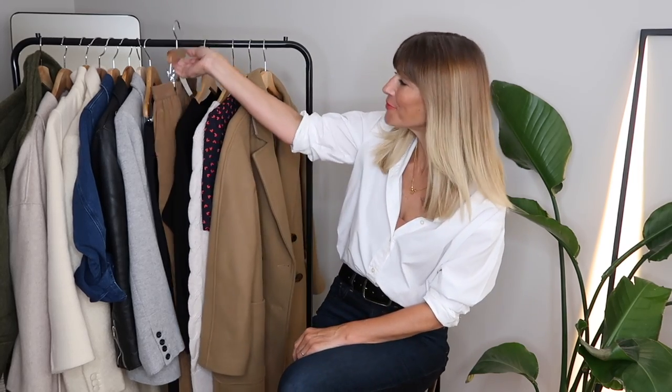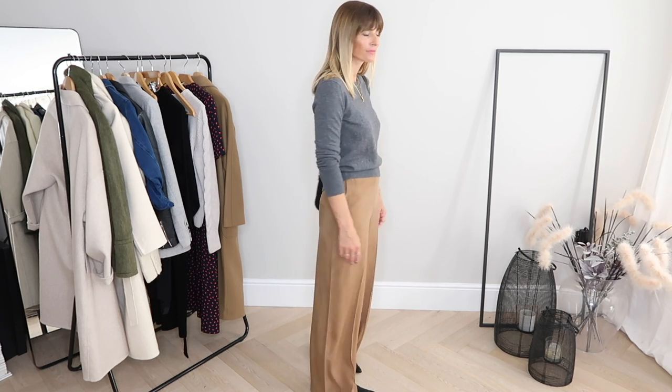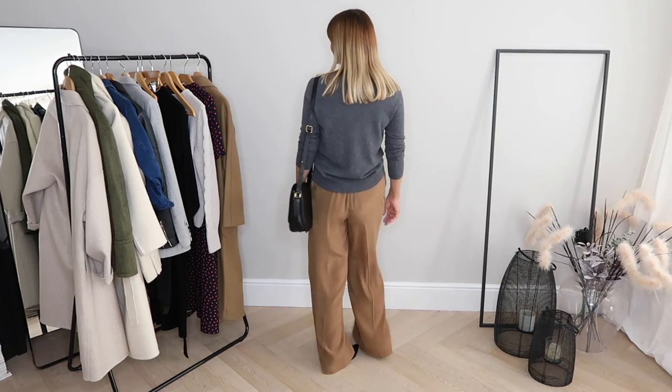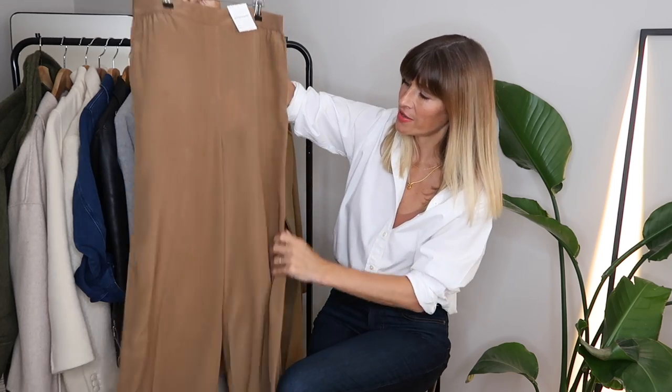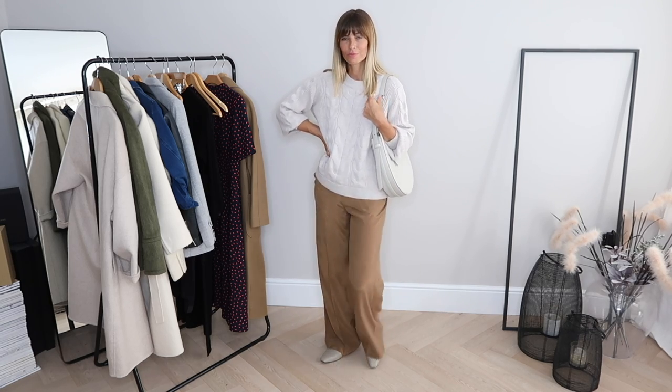One item I have decided to keep, however, is this beautiful pair of trousers. Again, these have come from the M&S Autograph range and they've been made from a blend of cupro and viscose, so they've got that lovely silky drape to them. They're pretty high-waisted, with an elastic waistband at the back, a little back pocket, and then a lovely wide leg coming all the way down to the hem. They're coming up quite long on me with a pair of flats, but I would wear them like that even if they scuff the floor a little bit.